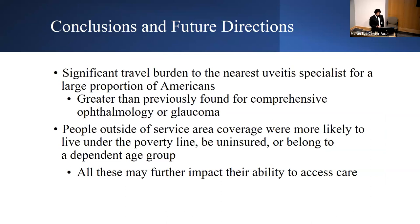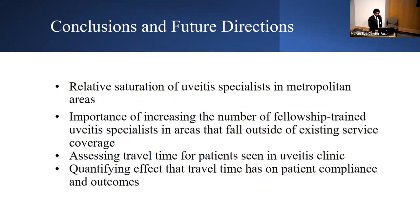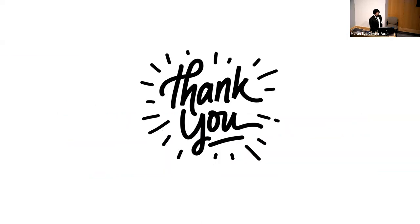In conclusion, we found a significant travel burden to the nearest uveitis specialist for just under 37% of Americans — much greater than previously reported for comprehensive ophthalmology or glaucoma. People outside service area coverage were more likely to live below the poverty line, be uninsured, or belong to a dependent age group, all of which may further impact their ability to access care. There is a relative saturation of specialists in metropolitan areas. This highlights the importance of increasing fellowship-trained uveitis specialists in underserved areas, and the need to assess how travel time impacts patient compliance and outcomes in uveitis and ophthalmology in general.